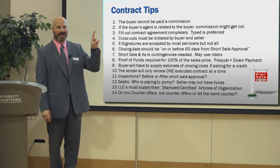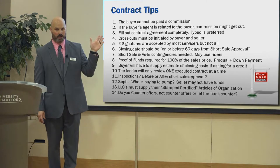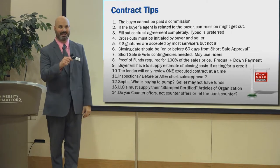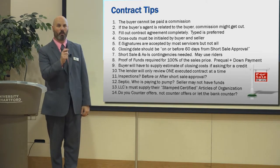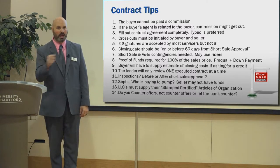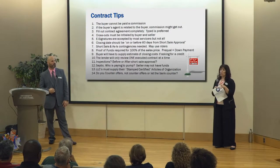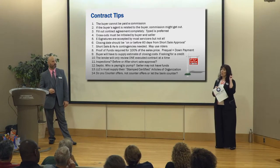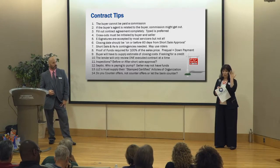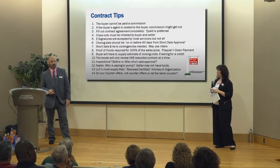The seller can only sign one contract to sell their house to one person. If you get a contract, sign it, send it to the bank, and then get another offer and send that to the bank, they're automatically going to think the first buyer walked and that you're asking them to review this new offer — and then they'll say it's incomplete, it's not signed. Do not put your seller in a situation where they sign two contracts, because they only have one house to sell. It's just like a traditional sale — you're only going to have your homeowner sign one contract.